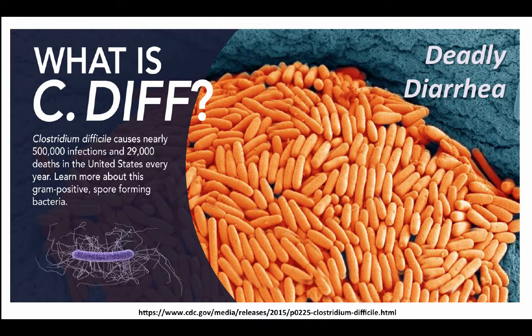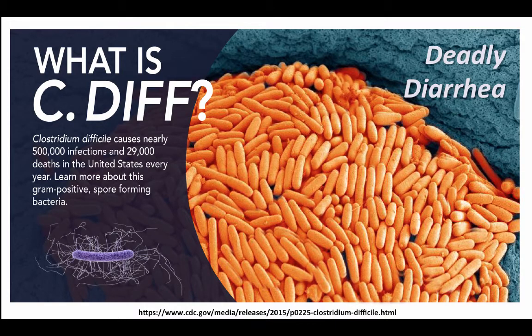C. diff is a gram-positive spore-forming bacteria. Spores from C. diff bacteria are passed in the feces and may persist at room temperature for weeks up to months on surfaces.